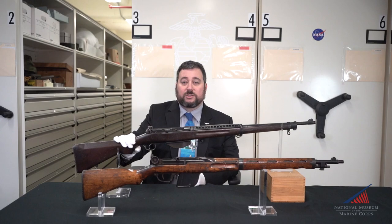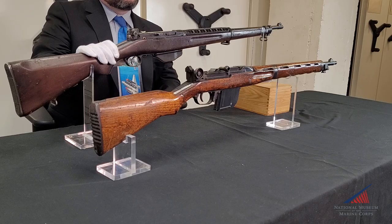Our story starts in the late 1920s when the U.S. Army began its search for a semi-automatic battle rifle to replace the World War I vintage M1903 Springfield. Research into semi-automatic rifles had begun prior to World War I, and several designs were actually fielded in limited numbers by most of the belligerents by 1917. However, the bolt-action rifle remained the standard throughout the war's duration.